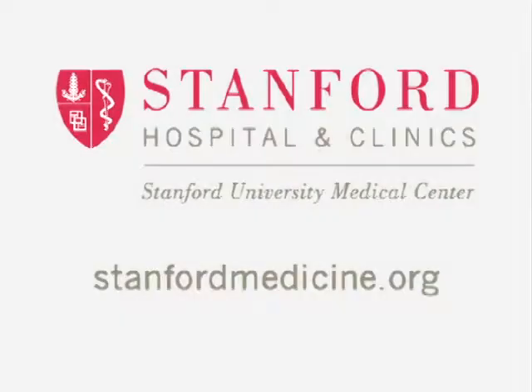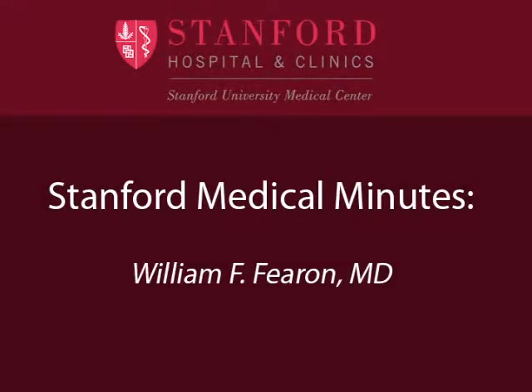This program is brought to you by Stanford Hospital and Clinics. Hello, and thank you for joining us here at Stanford YouTube. I'm here with Dr. William Fioran, one of my terrific colleagues in interventional cardiology. He and I are going to chat about aortic valve disease today.